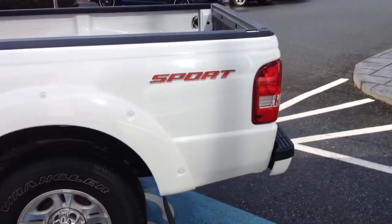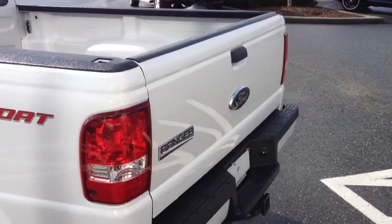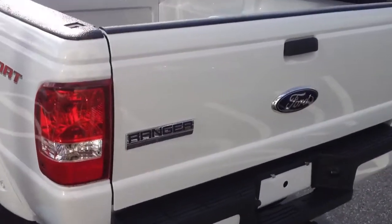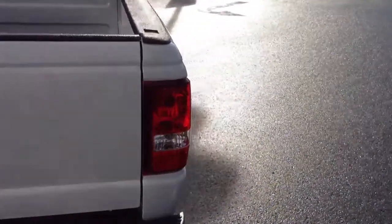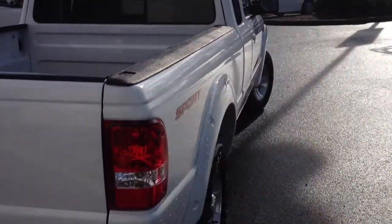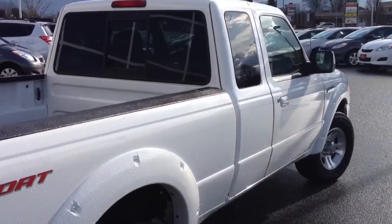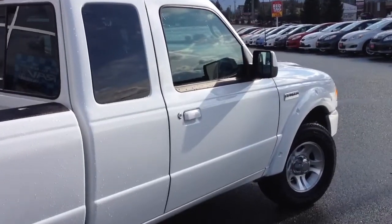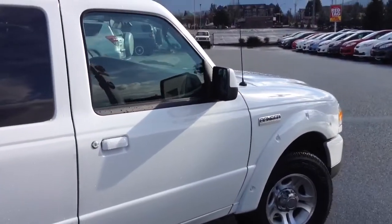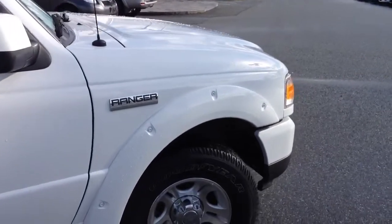This truck is in excellent shape. It has just under 37,000 kilometers on it and we're going to walk around and point out a few of its features, its flaws, and a few other things so you can get familiar with it. This vehicle is accident-free. We do have a CarProof vehicle history report available, attached to this listing on our website at valleytoyota.ca — just click on the CarProof logo for free access.